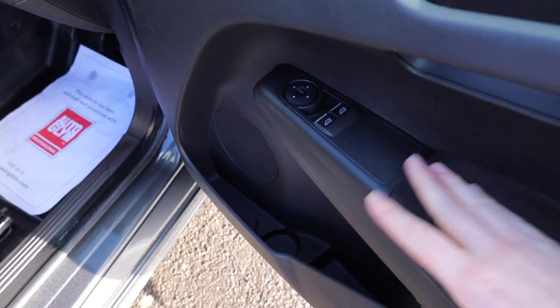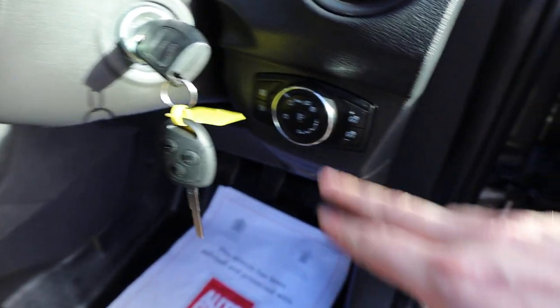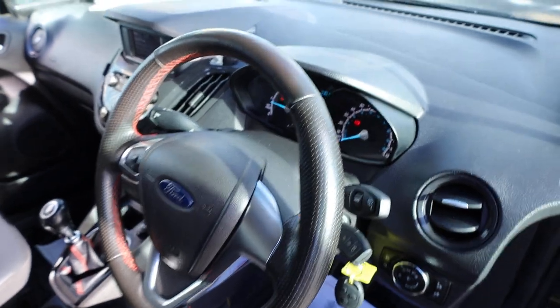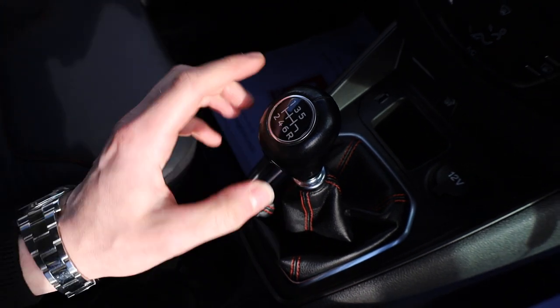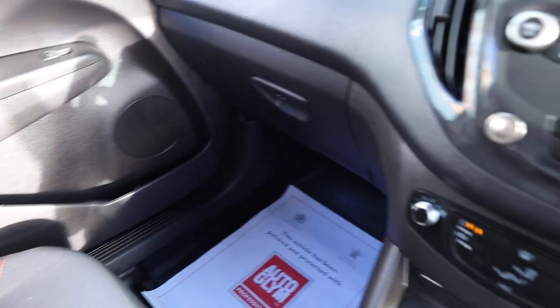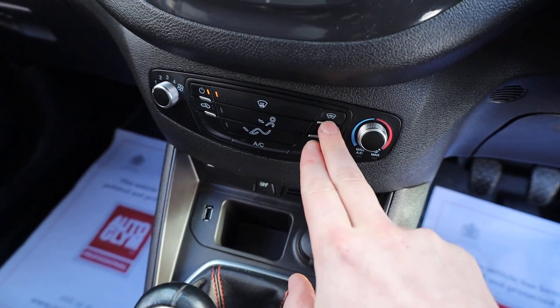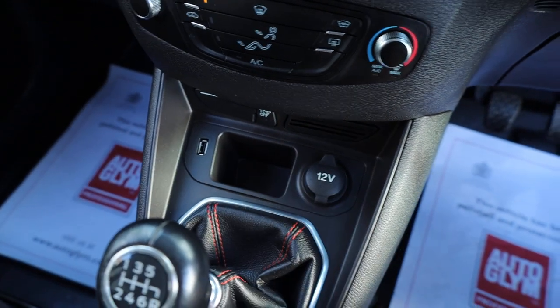Looking inside at more of the spec: we've got electric windows, electric mirrors, and the driver's seat is in lovely condition with height adjustability. There are two full remote keys with the vehicle, auto-activated lights, and a leather multi-functioning steering wheel with a nice soft padding. On the left-hand side you've got radio controls and phone answer/hang-up. The six-speed manual gearbox makes these vans incredibly economical to run on the motorway. In the middle we've got air conditioning, a heated windscreen, USB ports to connect your phone, a traction control off switch, and a 12-volt socket.